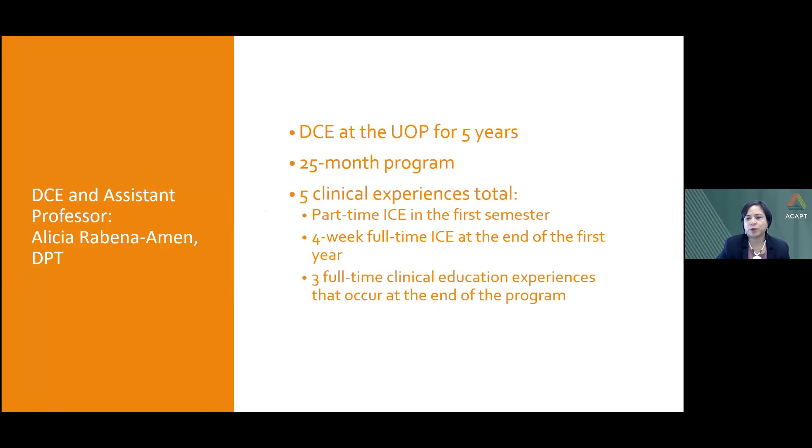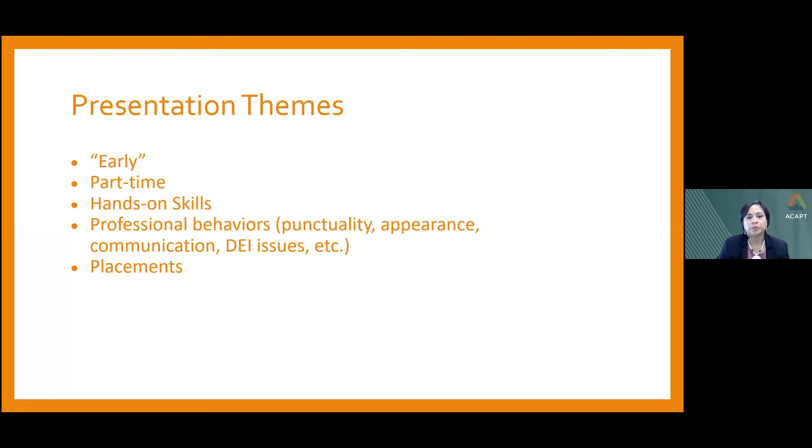I've been the DCE at UOP in Stockton, California for just shy of five years. Our program is 25 months long with five clinical experiences total: one part-time ICE in the first semester, one four-week full-time ICE at the end of the first year, and three full-time clinical education experiences at the end of the program. You'll hear common themes from each presenter — early ICE placement, part-time versus full-time, hands-on skills, professional behaviors, and early ICE leading to future placement.